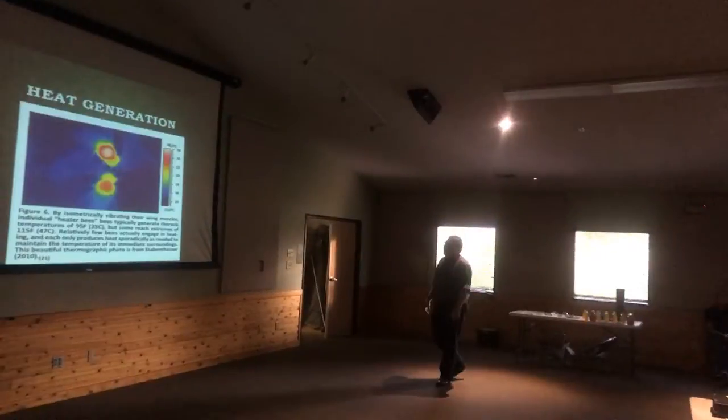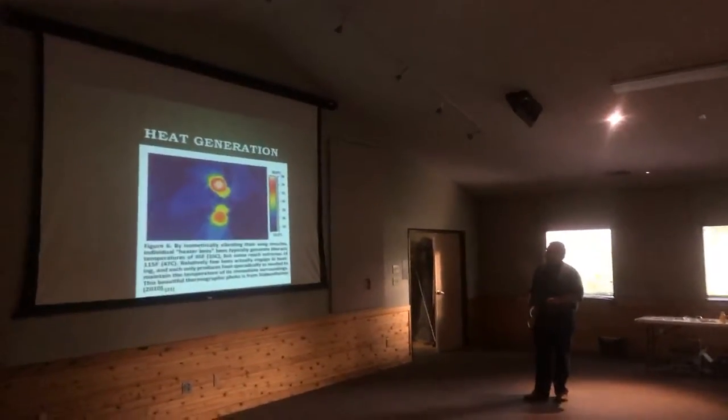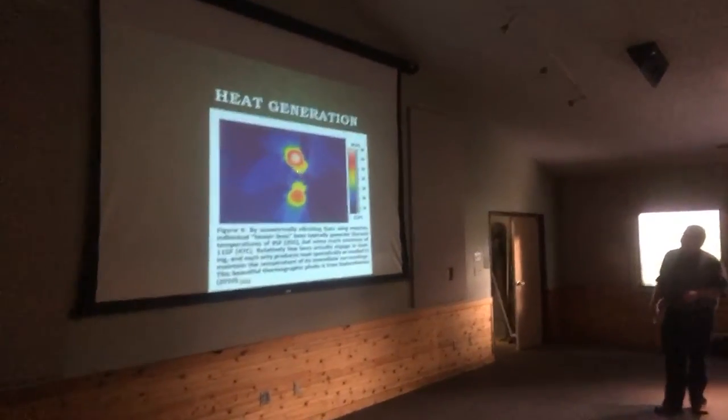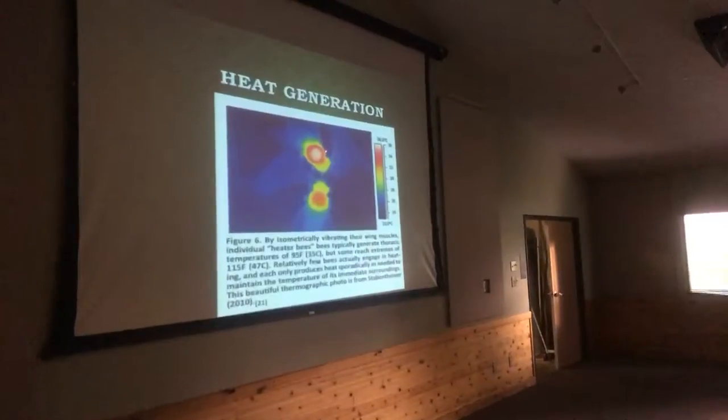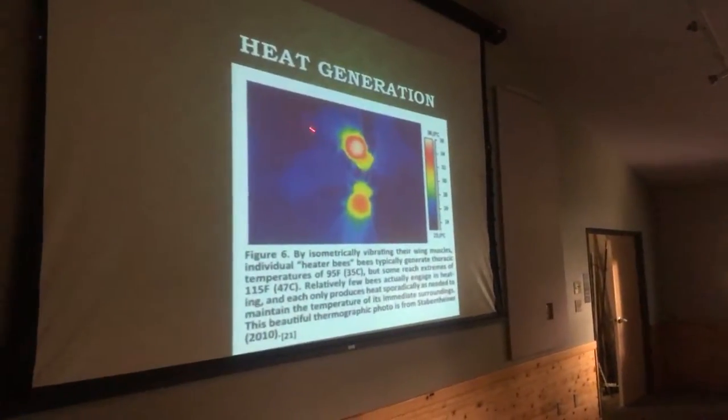But to do this — this is a neat thermal image taken from the article. I had to look at it a bit before I could see it, but this is an FLIR camera image. You can see the outline of the bee here.